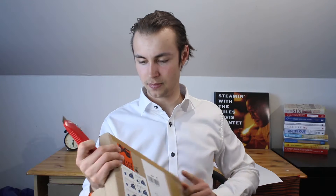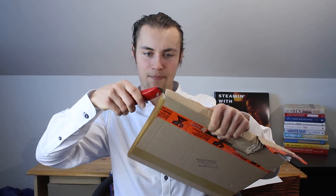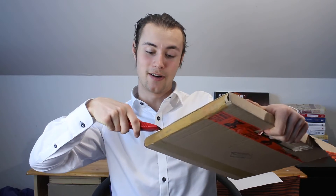Let's open this beauty. It's probably an LP because it's a square. There should be a more simple way to open this. Here we are.